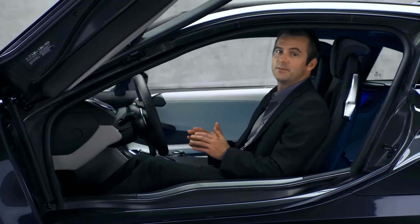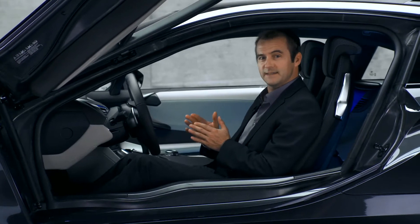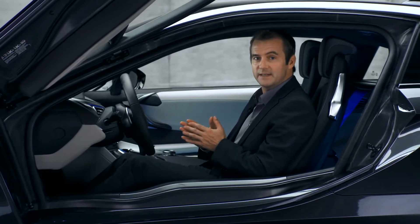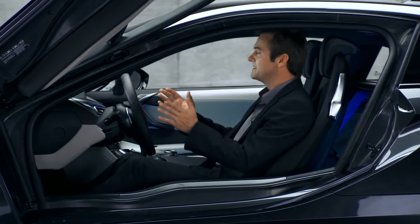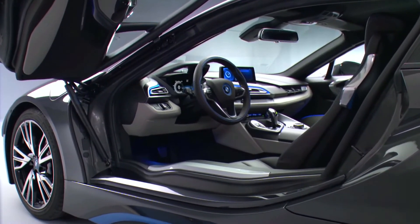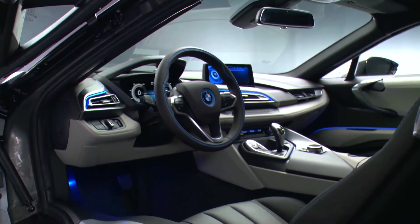The layering principle that we just saw resumes even in the BMW i8's interior. This creates a completely new relation between functionality and clear form. Sitting here behind the wheel makes the orientation of the cockpit towards the driver tangible. Even the center stick is aligned towards you.